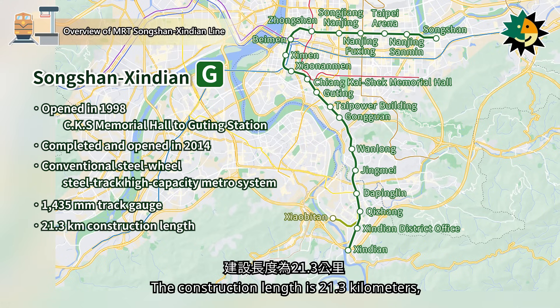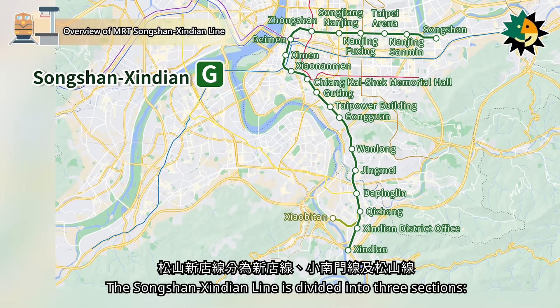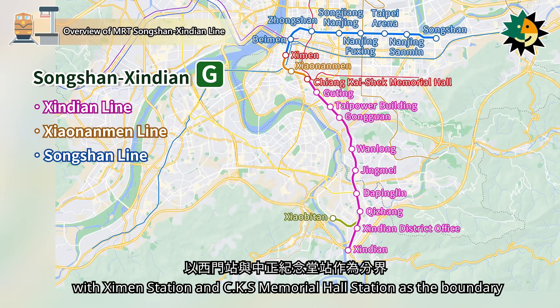The construction length is 21.3 km, and the operational length is also 21.3 km. The Songshanxindian Line is divided into three sections: the Xindian Line, Xiaonanmen Line, and Songshan Line, with Ximen Station and Chiang Kai-shek Memorial Hall Station as the boundary.